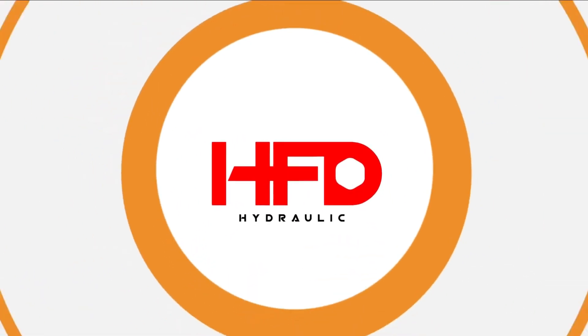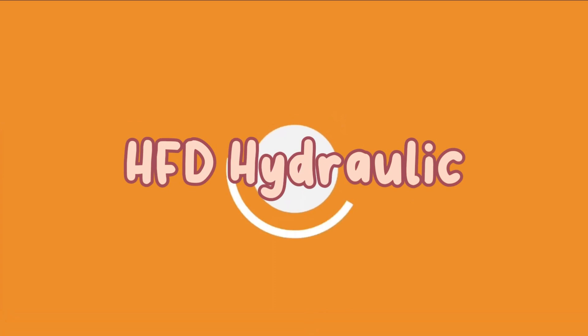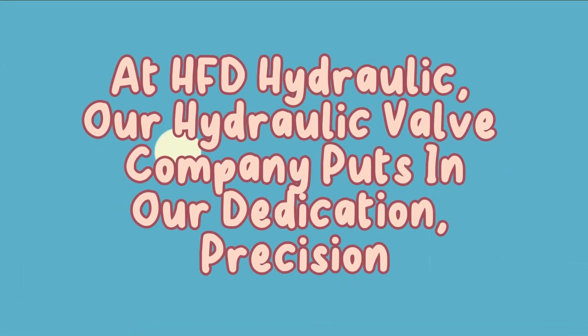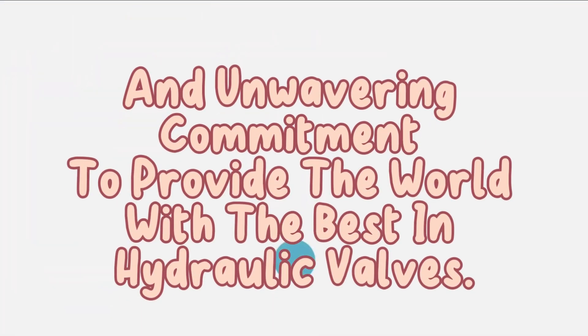Welcome to HFD Hydraulics, your trusted partner in high-quality hydraulic solutions. Today, we're diving into the world of inline flow control valves, essential components that ensure your hydraulic systems operate with precision and efficiency.